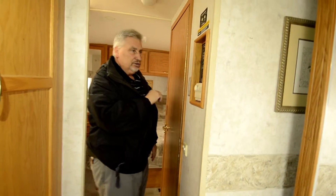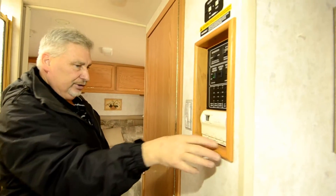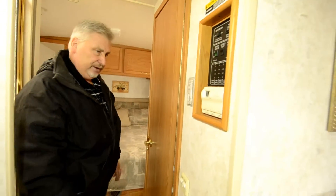The generator here has a start-stop control. All your water levels and everything are controlled here, and this is your thermostat for your air conditioner and furnace.